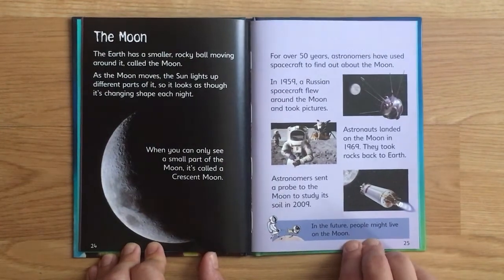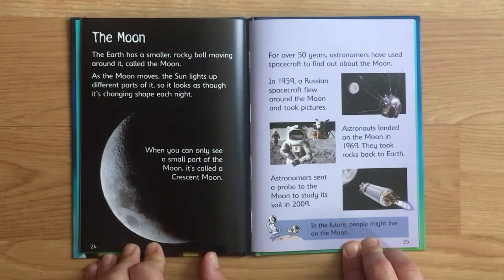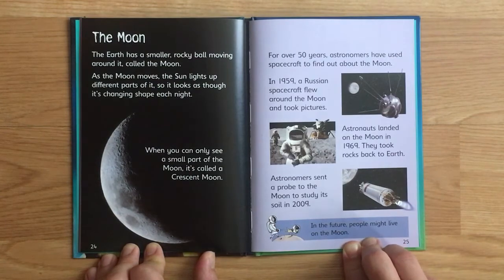The Earth has a smaller rocky ball moving around it called the Moon. As the Moon moves, the Sun lights up different parts of it, so it looks as though it's changing shape every night. When you can only see a small part of the Moon it's called a crescent moon. For over 50 years, astronomers have used spacecraft to find out about the Moon. In 1959 a Russian spacecraft flew around the Moon and took pictures.